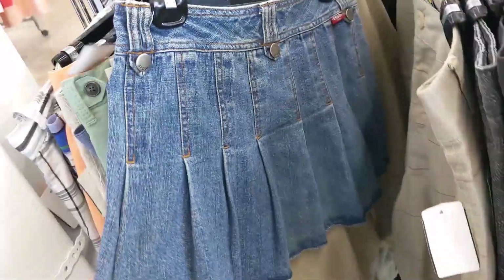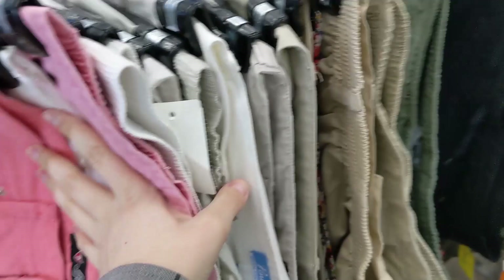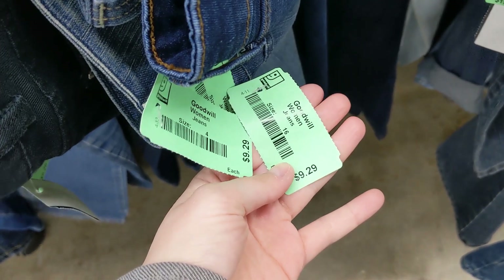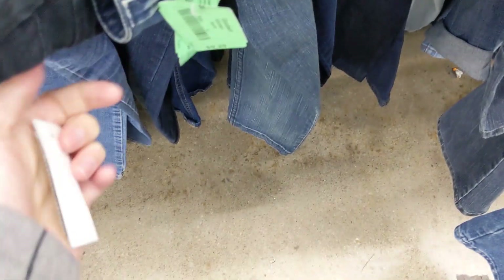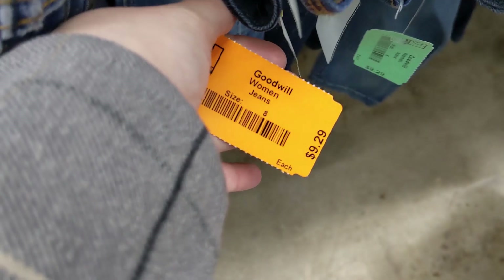Brody jeans, very cute. Straight to the women's shorts and capris. Interesting — I feel like most of the jeans are priced at $9.29, whereas with Value Village it varies a little bit more. This one's $15.99 for some reason, but honestly more on the expensive side. There is no tax though at this store, so that definitely helps.